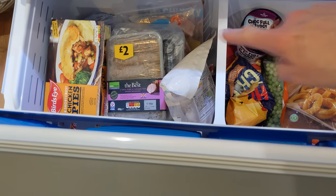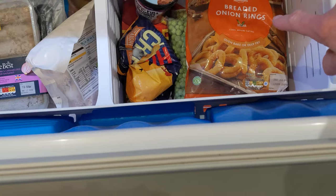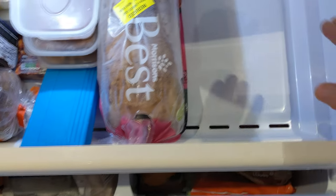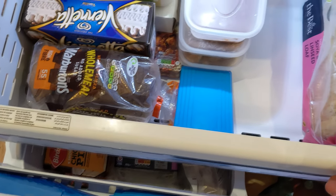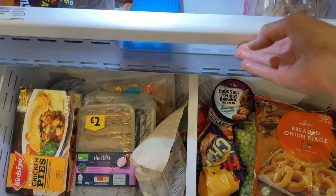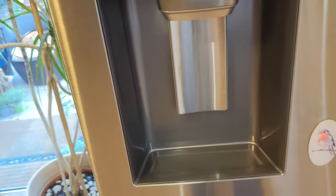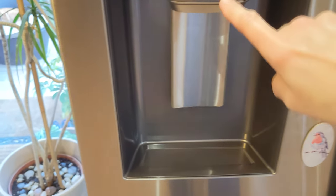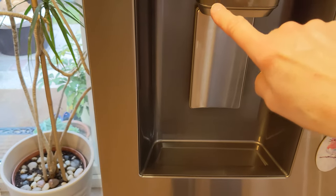In the freezer section you've got two compartments — I tend to keep meat in one side, and then there's vegetables, a little bit of ice cream. The other drawer pulls forward — I tend to have my bread there and then odd bits and pieces. It's also got piping so you can have cold water, cubed ice or crushed ice.